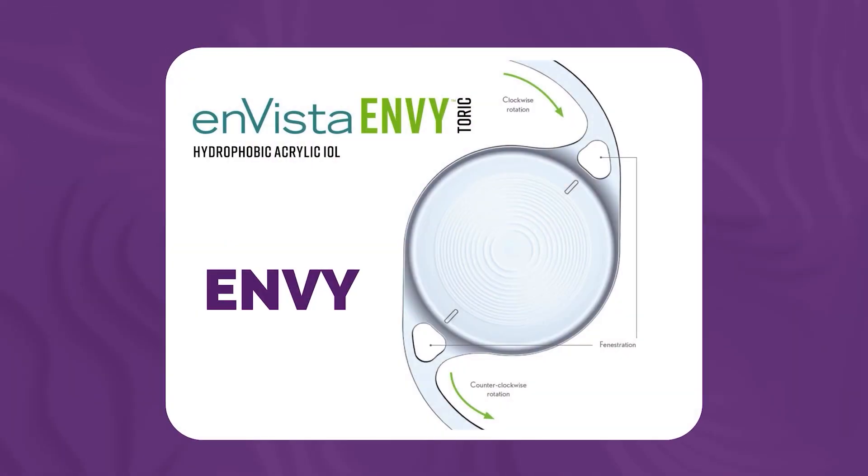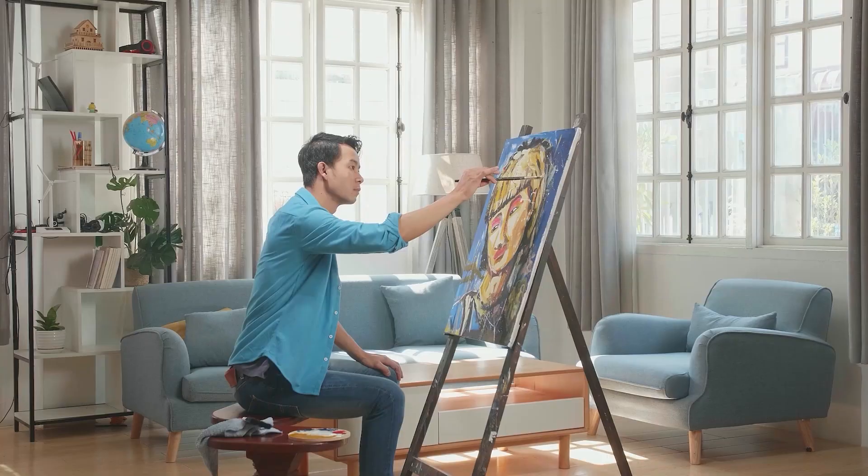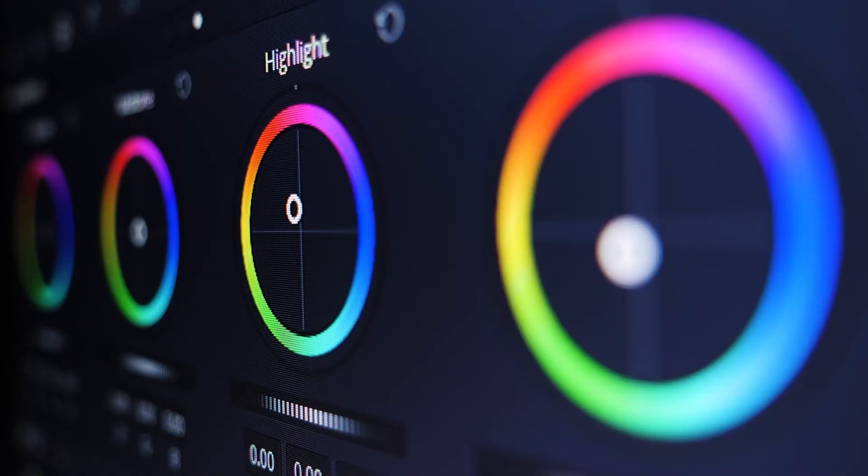The first lens I want to talk about is the Bausch & Lomb NV lens. What I like about the NV is that it has no coloration — it is a neutral, very transparent lens. For patients in graphic design, art fields, or doing color grading, it's a really good option. Patients have come back to me the day after surgery noting things are very bright, almost taking on a bluish look because they don't have that natural yellow coloration they may have been used to as their cataracts developed.